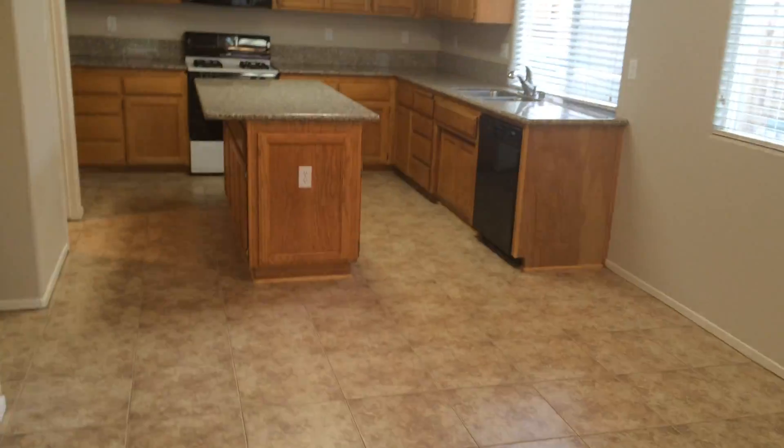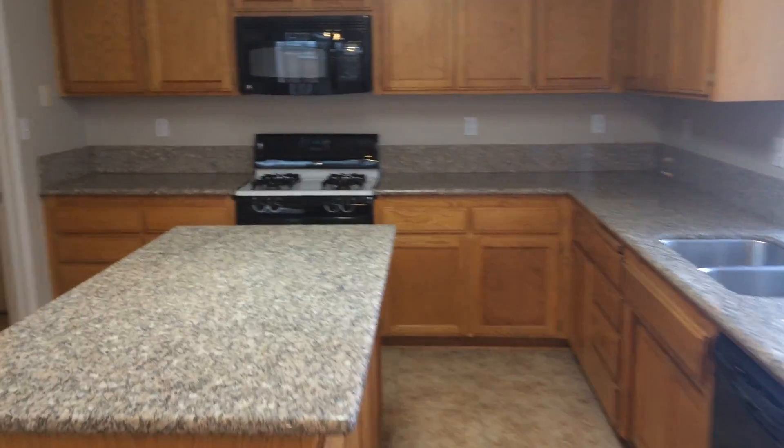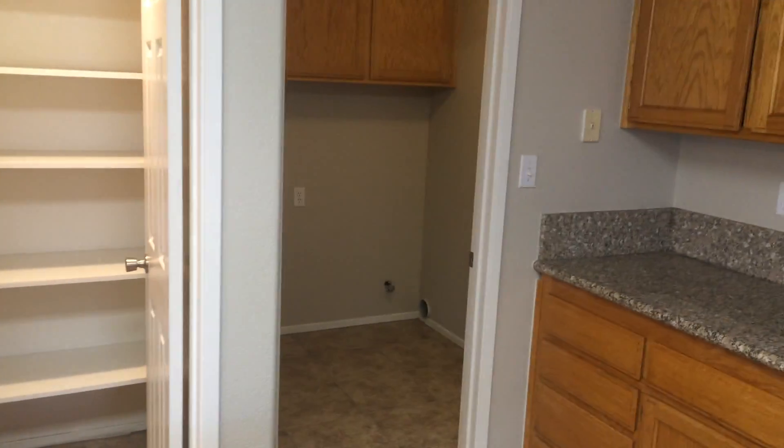The kitchen has tile floors, granite countertops, and a pantry. There's also laundry, and then that goes out to the garage.